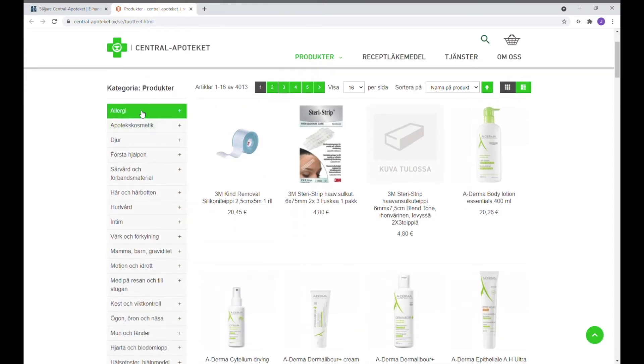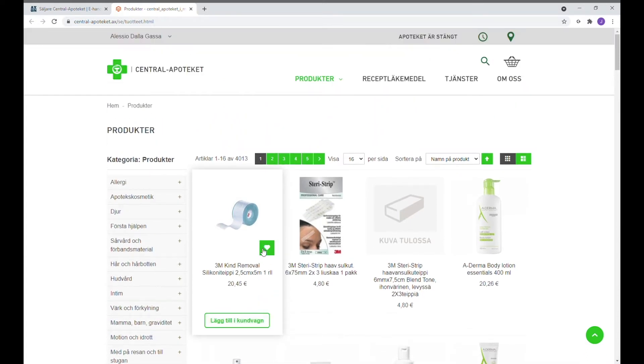Till vänster finns olika produktkategorier. Man kan bläddra genom dem och hitta olika produkter. Däremot om du vet redan vad du behöver kan du högst upp till höger hitta sökfunktionen. Genom att trycka på den finns det möjligheten att skriva in den produkten du behöver.